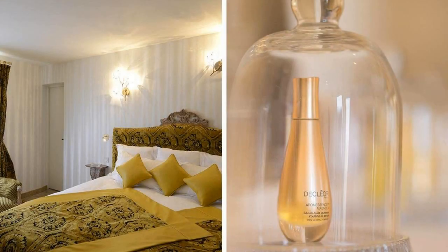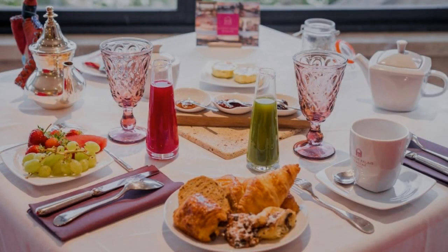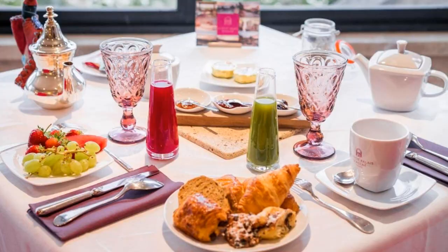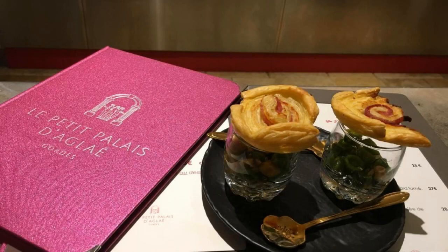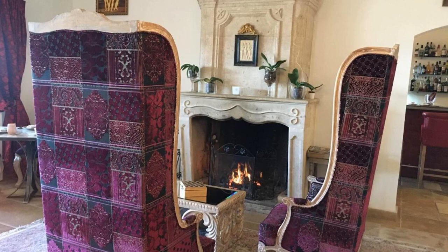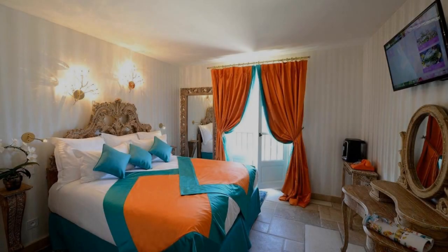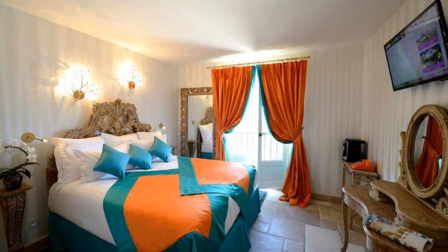There are 8 types of rooms available on booking.com. You can book online and enjoy it. The hotel accepts major credit cards and reserves the right to temporarily hold an amount prior to arrival. If you have already visited this hotel, please share your experience in the comment box. For booking or more details, check the description of the video.